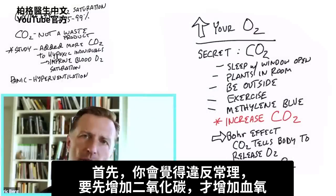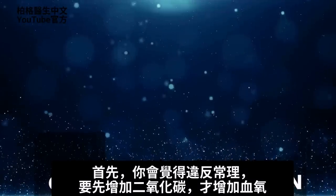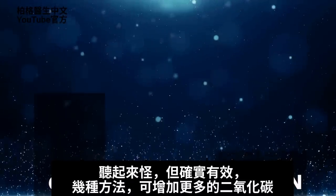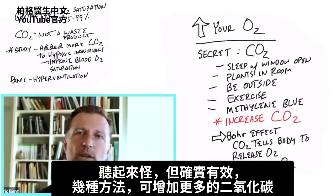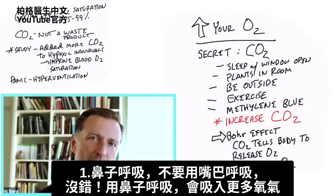At first when you think about it, it's very counterintuitive — we're going to increase our CO2 to increase our oxygen. Sounds weird, but it really works. There are a couple of ways that you can increase more CO2.